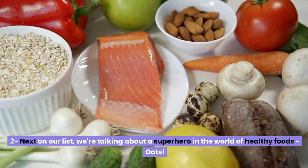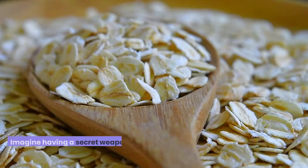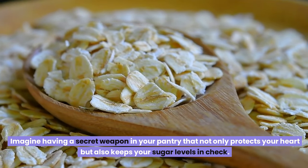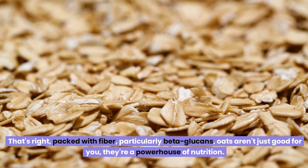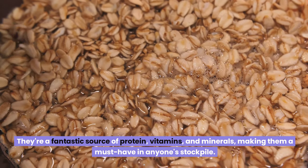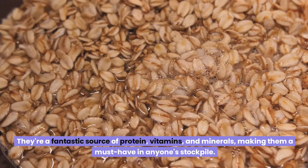Next on our list, we're talking about a superhero in the world of healthy foods: oats. Imagine having a secret weapon in your pantry that not only protects your heart but also keeps your sugar levels in check. Packed with fiber, particularly beta-glucans, oats aren't just good for you — they're a powerhouse of nutrition. They're a fantastic source of protein, vitamins, and minerals, making them a must-have in anyone's stockpile.